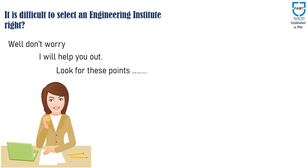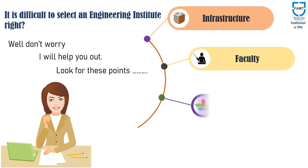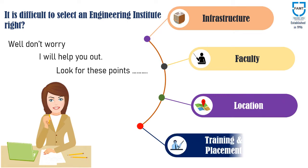Look for these points in a shortlisted institute: infrastructure of the institute, qualification and experience of the faculty members, location of the institute, and the most important — the training and placement history of the institute.